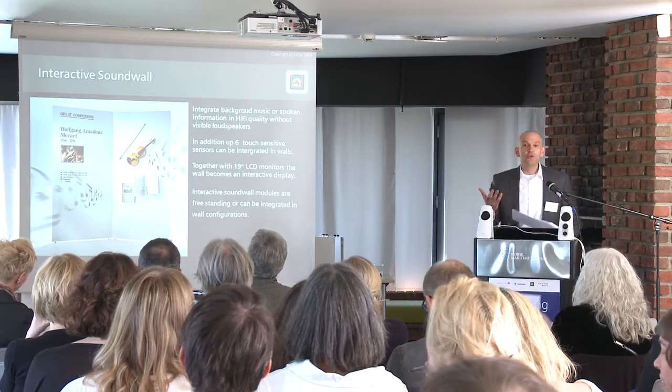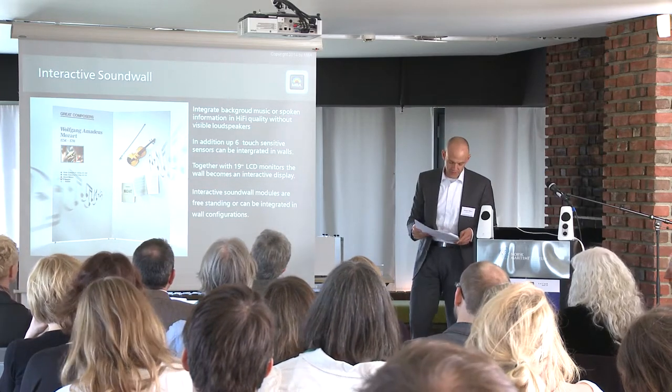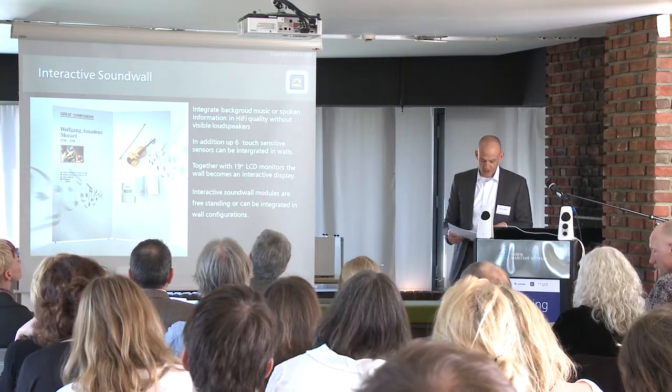And with the multimedia wall, we bring audio and video together for interactive use. With sensors inside the wall, visitors can choose and change the content. All the multimedia techniques like player, monitor, and sensors are built inside the wall module into the 40mm thickness of the wall.